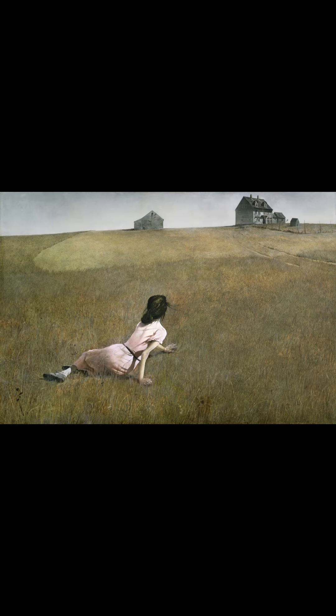Her silhouette is tense, almost frozen, giving the impression that she is fixed to the ground. She stares at a distant farmhouse and a group of outbuildings, ancient and grayed in harmony with a dry grass and overcast sky.